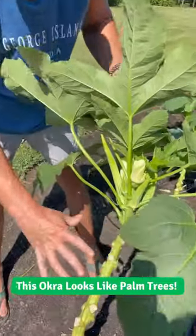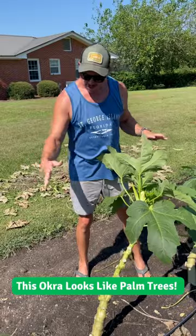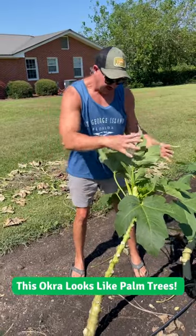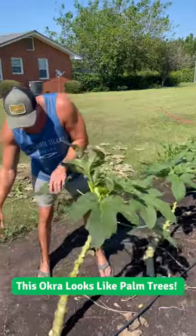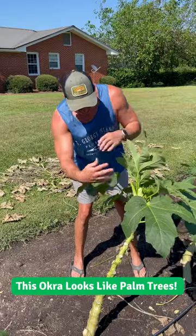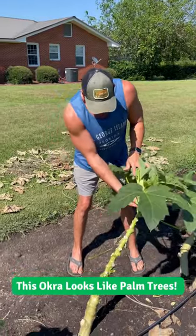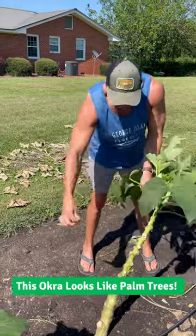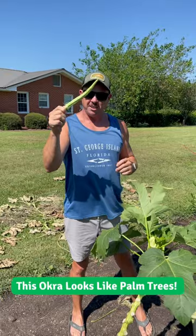Their general tendency is to stay kind of short and spread out, get real bushy. But these got so bushy that they were kind of top heavy and they were kind of falling over, like you see that one right there. So I came out yesterday and pruned them up a little bit, that way hopefully they stand back upright. This one's standing a lot more upright. Still get some nice production on these, and this variety stays tender even at longer lengths.